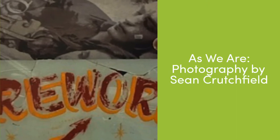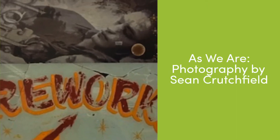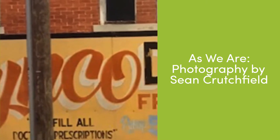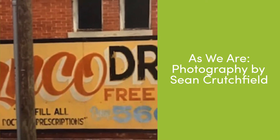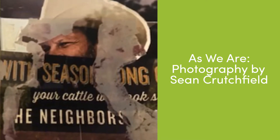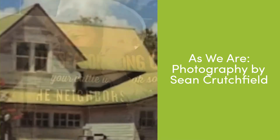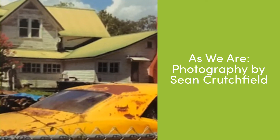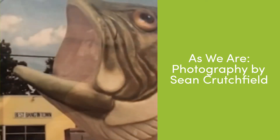Sean Crutchfield explores the region in which he lives, capturing the everyday sights he sees along the way. Whether an abandoned home, a roadside attraction, or a group of passerby, his photographs are haunting and beautiful at once. Crutchfield experiments with film photography as his medium, documenting small towns throughout the Wiregrass. He's a native of the Florida Panhandle with an affinity for the people, landscapes, and architecture of the American South.